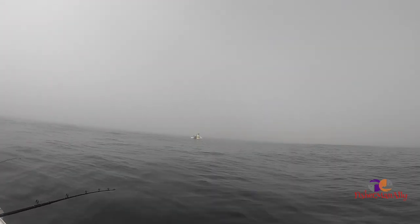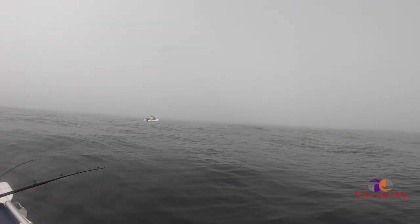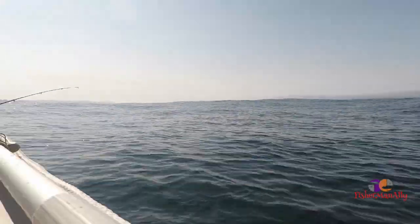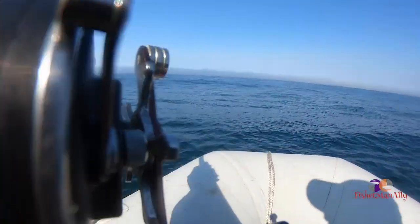There you go guys, those are our friends over there - Alex and Paul. Alex just caught a fish, let's see what kind it is. Looks like a cod or maybe a rockfish. That's a pretty good catch - looks like a cod bro, or maybe a rockfish.